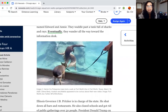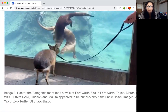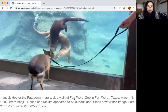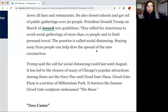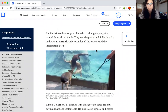Now, when they said the penguins went on a field trip — look at this, students — other animals went on field trips too. Hector, the Patagonian Mara, took a walk at Fort Worth Zoo in Fort Worth, Texas. So that means other zoos and aquariums were doing the same thing. The otters Benji, Hudson, and Makita appeared to be curious about their new visitor. This sounds like other zoos and aquariums were opening up because humans couldn't come enjoy them, so they said, why not just let the other animals walk around?